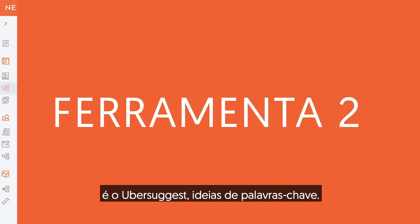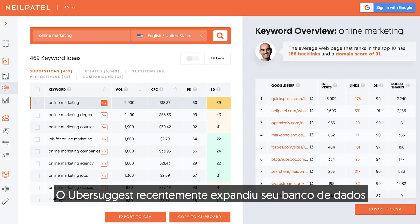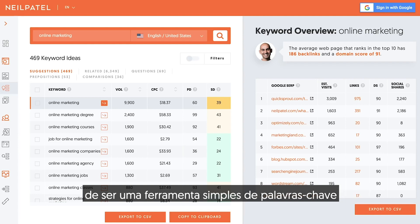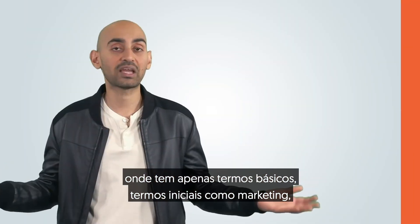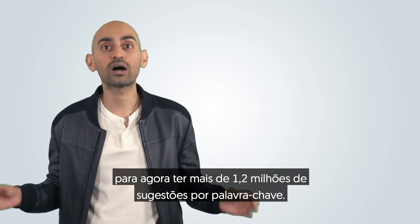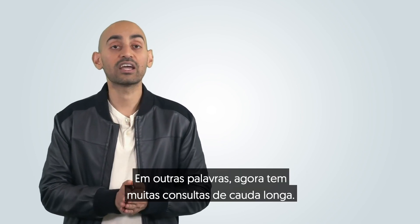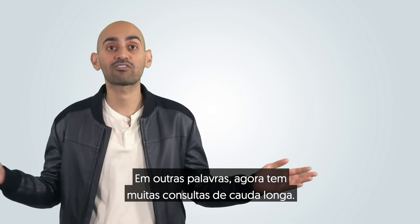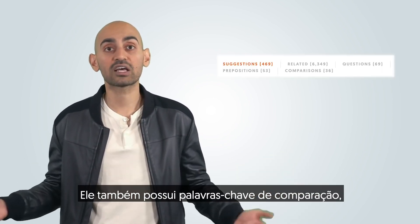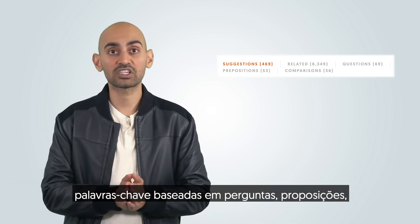The second tool I have for you is Ubersuggest Keyword Ideas. Ubersuggest has recently expanded its database from being a simple keyword tool with just basic seed terms like 'marketing', to now over 1.2 million suggestions per keyword. In other words, it now has a lot of long-tail queries. It also has comparison keywords, question-based keywords, and prepositions.